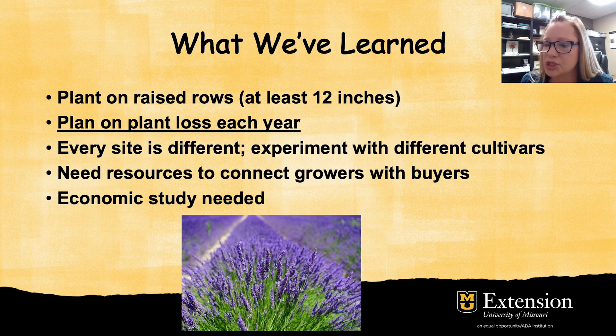We also need resources to connect growers with buyers and vice versa. We know that there's demand out there and there are people growing the plants, but we're still lacking resources to connect those two. We also need to do more economic studies to find out things like how much does it cost to get a lavender operation up and going, what are the annual economic needs to keep that operation going — we need to give potential growers more decision-making tools if they want to grow lavender in a commercial setting.